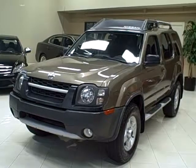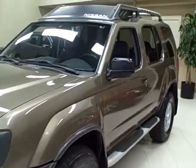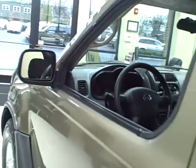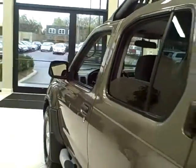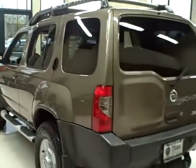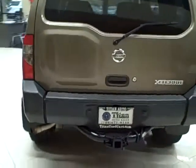This 2002 Nissan Xterra is available from Titan Auto Sales. It features a gray cloth interior wrapped in a gold rush metallic exterior. This four-wheel drive SUV contains a 3.3 liter V6 engine which makes 170 horsepower.